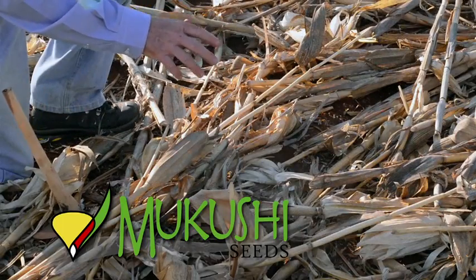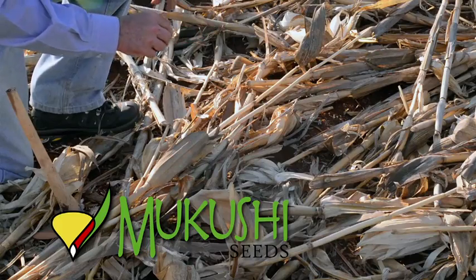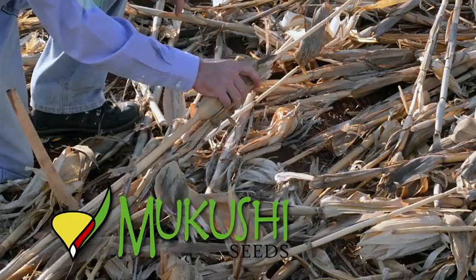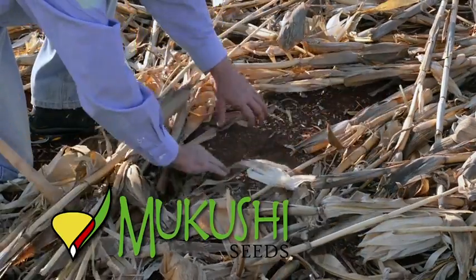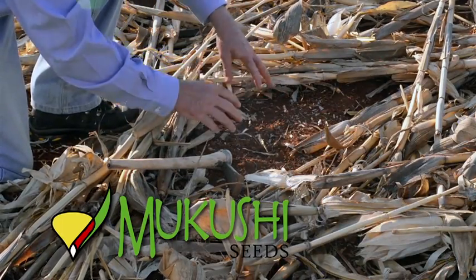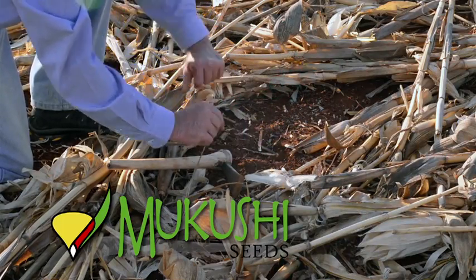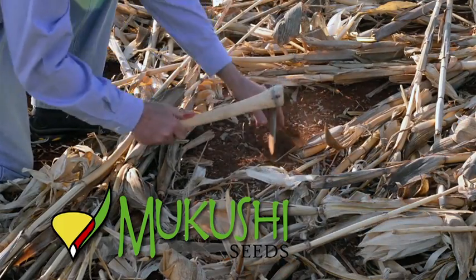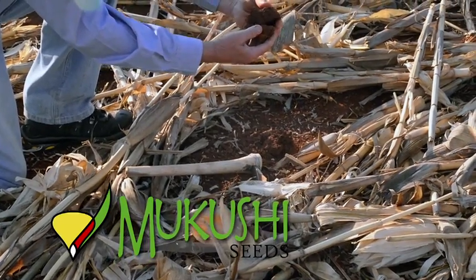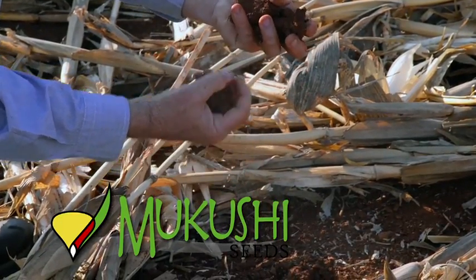We are now in the conservation agriculture plot, right next door to the plot that has been ploughed annually for many years. As you can see, there's a lovely cover of residue here — this is the maize residue from last year. And if we open this up, we can see residue from the year before as well. There's a lovely development of organic matter on the surface of the soil. Now if we dig into the soil, we can see this beautiful structure — it's not loose like we saw in the ploughed field. It's got lovely structure; the crumbs are there, it's not as fine.